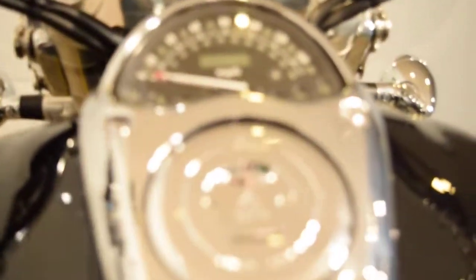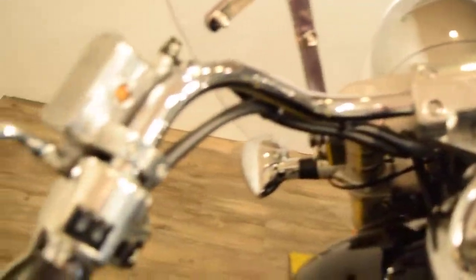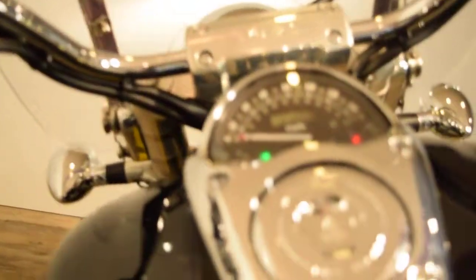Let me fire it up for you here. The miles on this bike are 21,025. It's got all fresh fluids in the bike. Fuel injected.